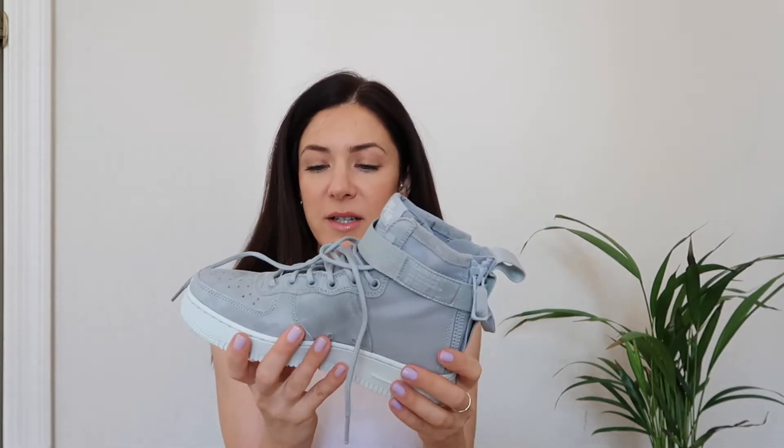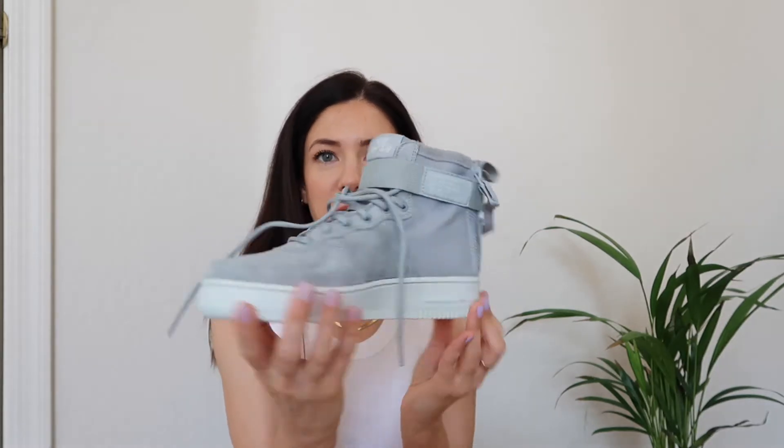I haven't worn them yet but they're just so pretty. Keeping it in the same direction, I have a third pair of high tops — and I promise these are the last ones. It's this Adidas high top; I haven't seen many people wearing this particular style. I feel like they're men's shoes but they're super cool — I've worn them a few times and always get a lot of questions and compliments.